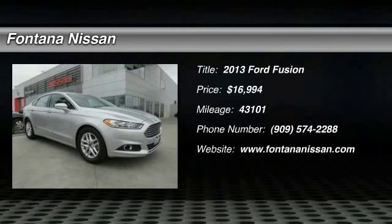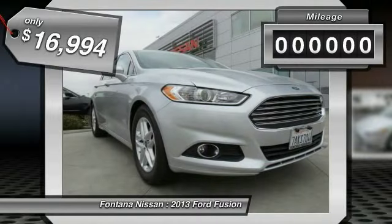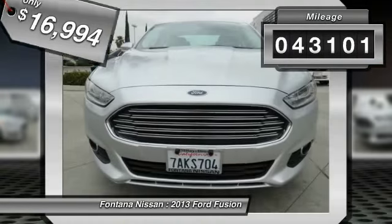The 2013 Fusion — you can have both impressive power and great economy in a Fusion, and it is priced below $20,000. This vehicle has less than 45,000 miles.